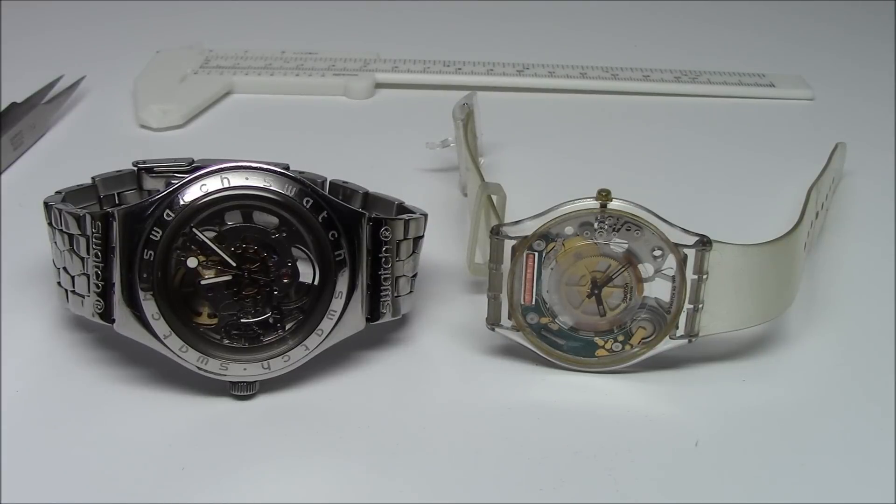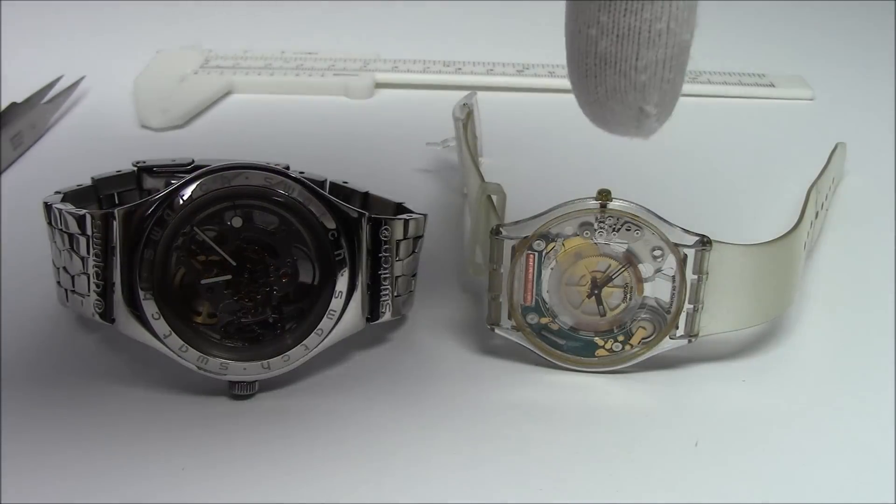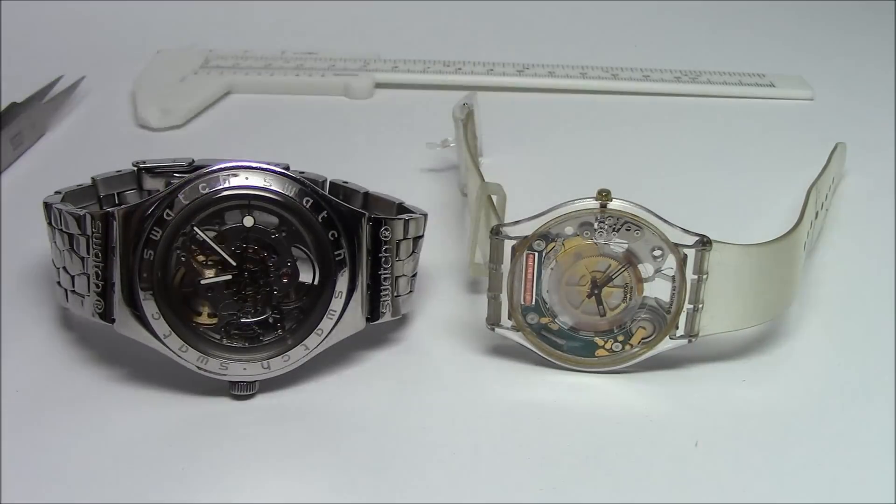Hi, this is Mark from LongIslandWatch.com and welcome to episode number four of Watch and Learn. Today we're going to be discussing two different types of watch movements — mainly your automatics, your hand winds, and your quartz or battery operated watches.